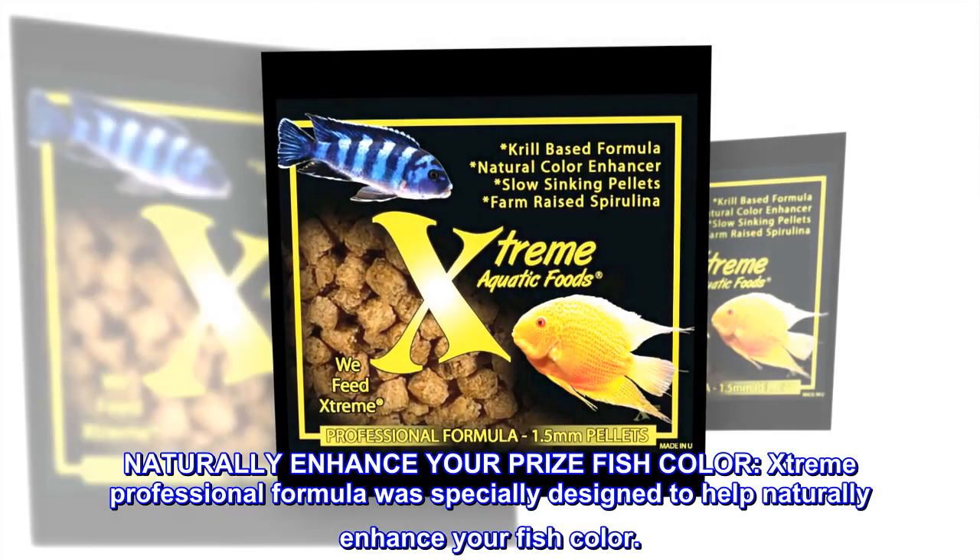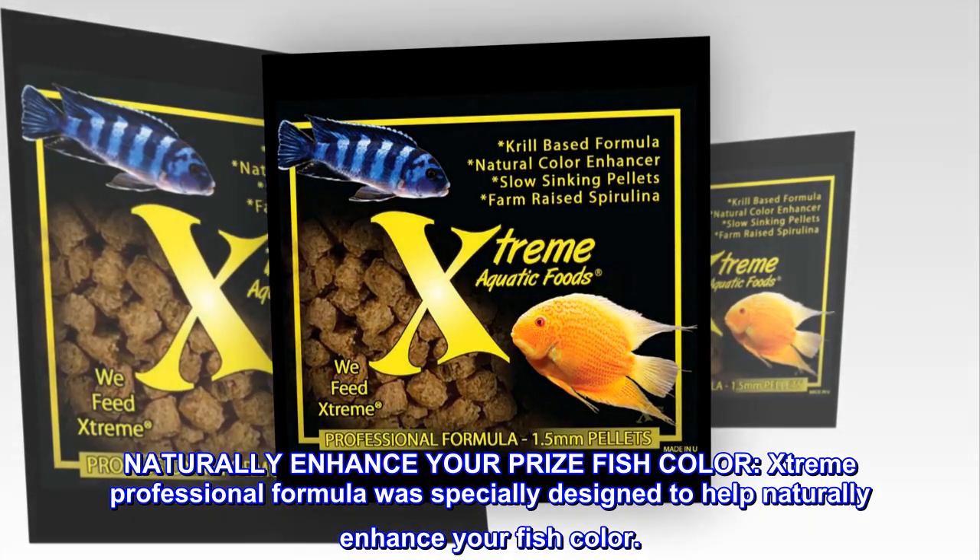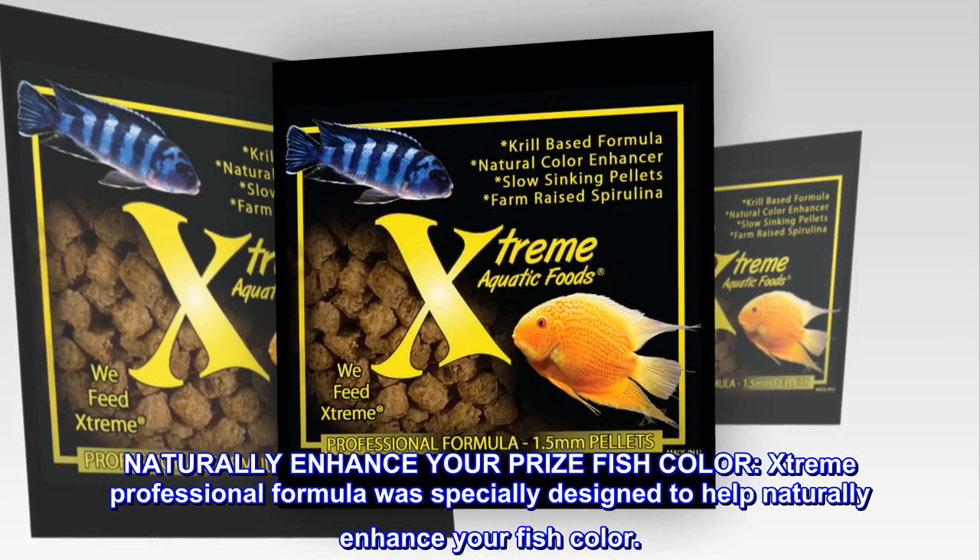Naturally enhance your prize fish color. Extreme professional formula was specially designed to help naturally enhance your fish color.